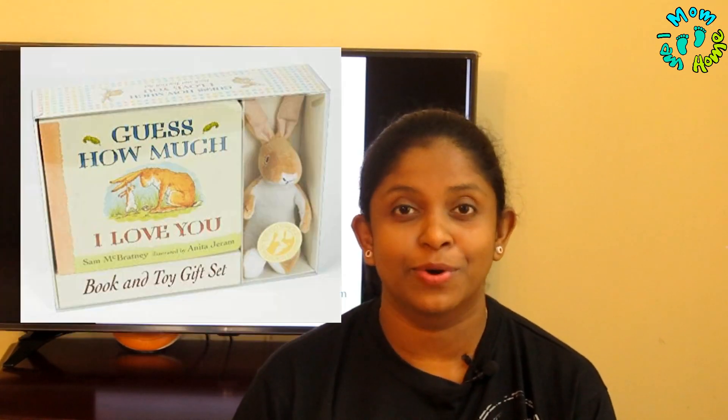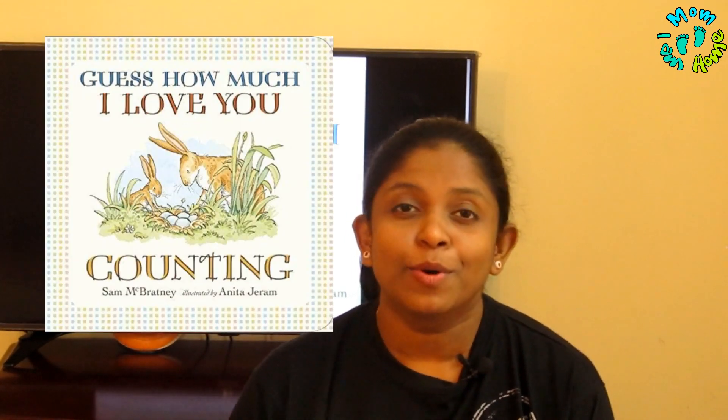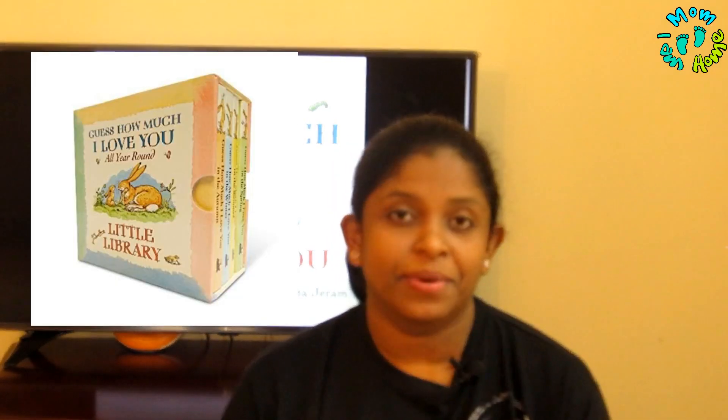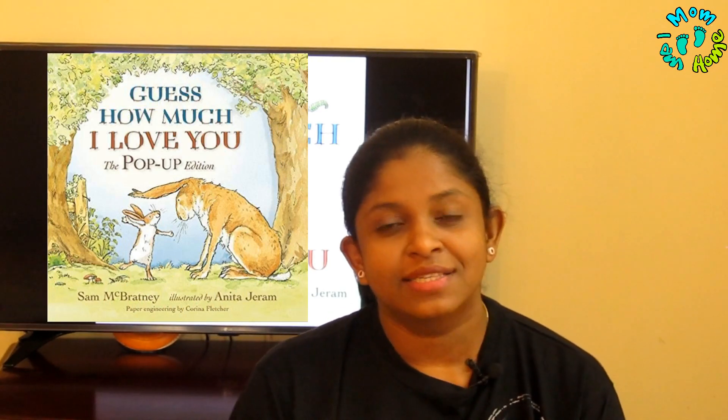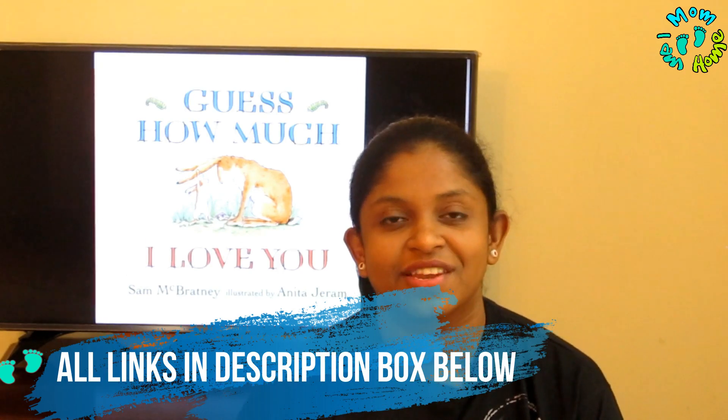Talking about the varieties, there are huge varieties available online. Beside the paper book and board book, there is a finger puppet book, a hand puppet book, a book with a soft toy inside, books on colors and numbers, books on various seasons like winter, autumn, and spring, a little library pop-up book, and also a baby book in which you can record all the memories of your baby. All the links are in the description box.